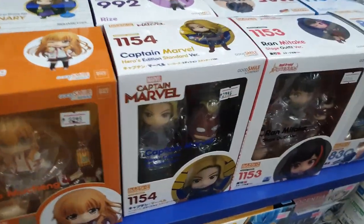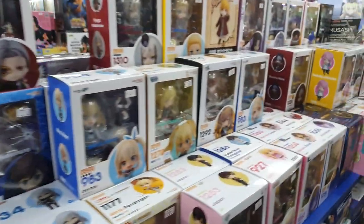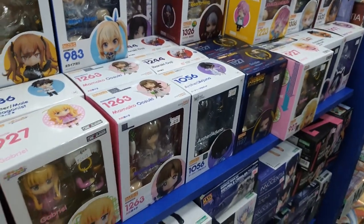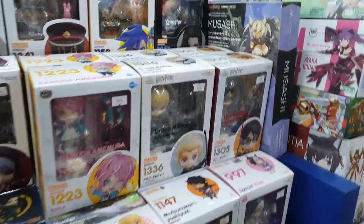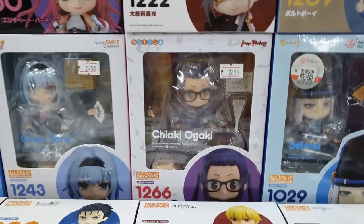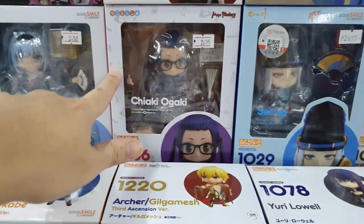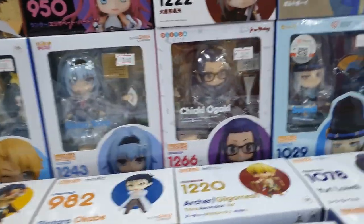I'm happy to see some of these — I haven't seen them in a while. They have a lot of items here, so if you're looking for any of these, they have them. It's not on sale though, and it's a bit expensive.